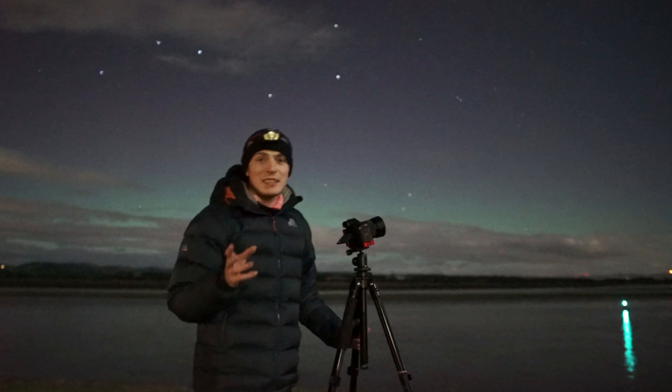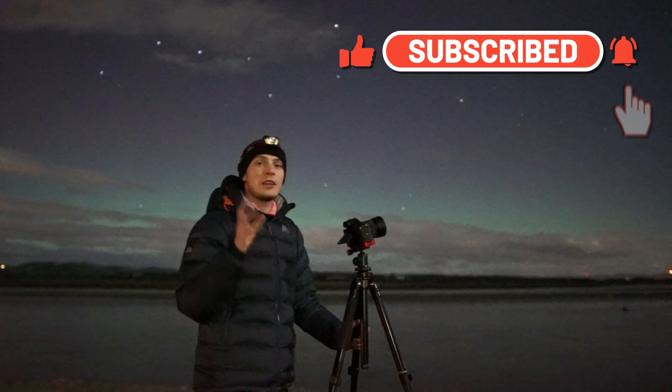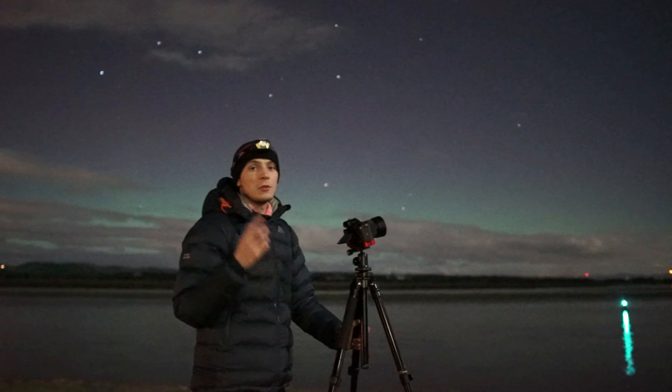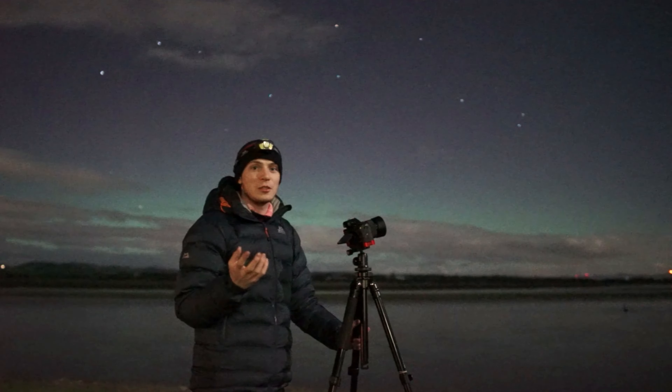That was a really hectic half an hour there. You could see all the pillars dancing — I got some really, really good footage. I'm very happy with that, it's up there as one of the good shows that I've seen. Definitely. So hopefully we got really good pictures. I'm very happy with tonight. We've got the castle and now we've got a really good Aurora show.